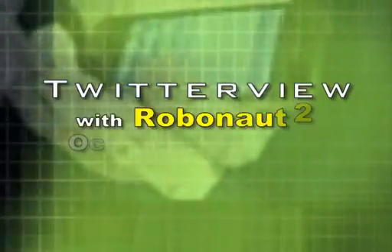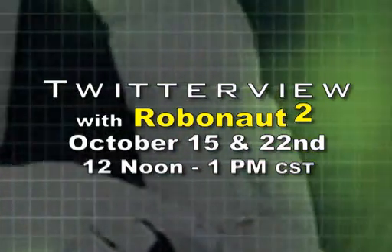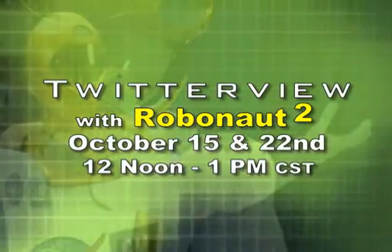Take note that on October 15th and 22nd, Robonaut will answer your questions online in a live Twitter view. Stay tuned to NASA Now for more information.